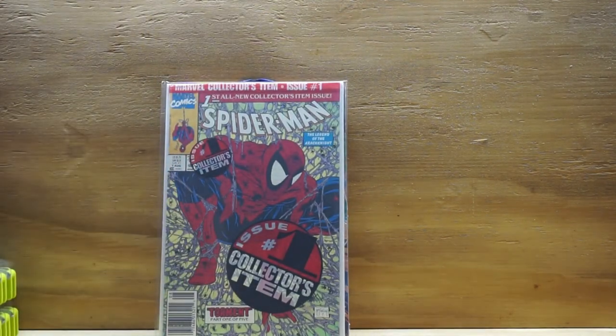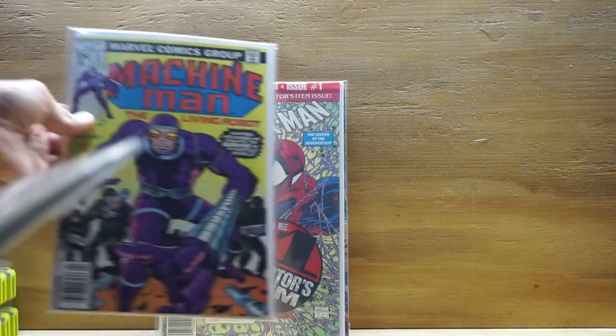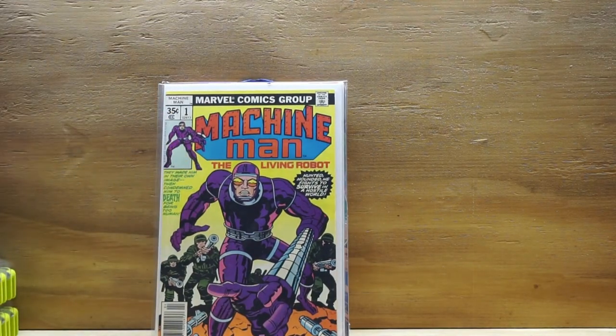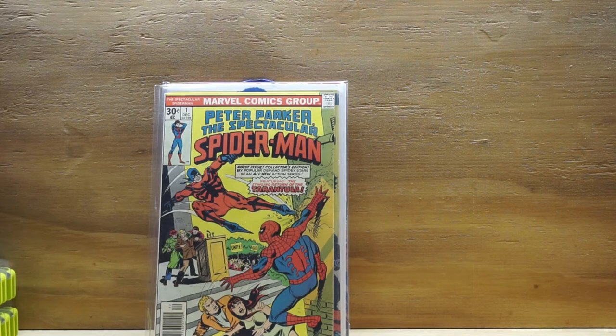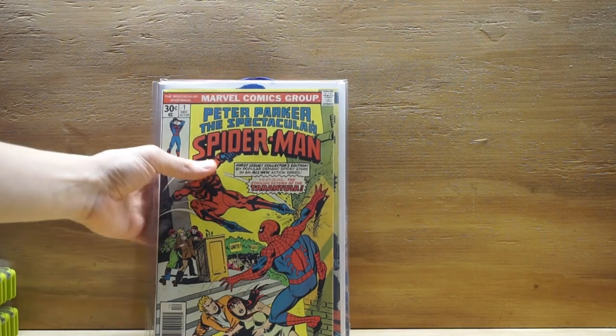Quick recap on those books: Spider-Man number one Walmart edition, Spider-Man number one from the Todd McFarlane series, Machine Man number one by Jack King Kirby, and Peter Parker: The Spectacular Spider-Man number one. Pretty excited with those books — let's open up another unboxing. This one's a little bulkier.